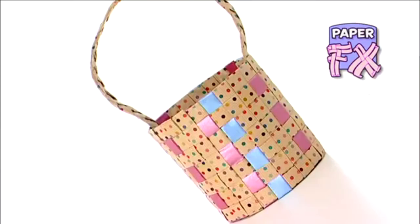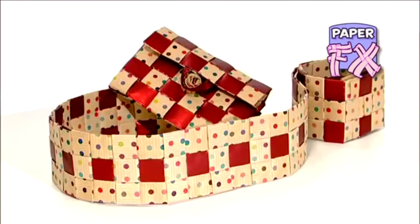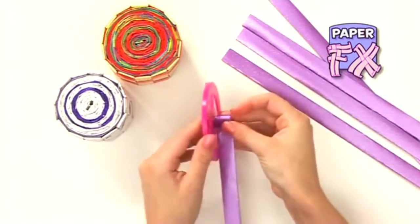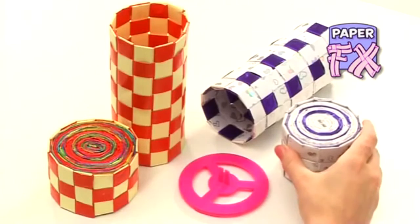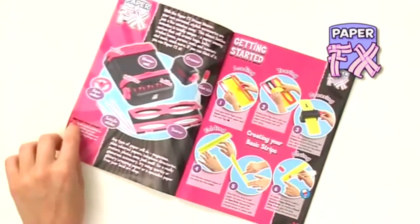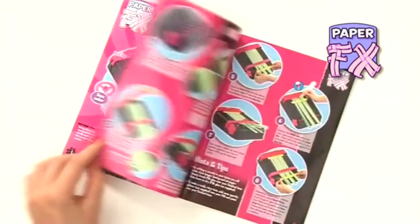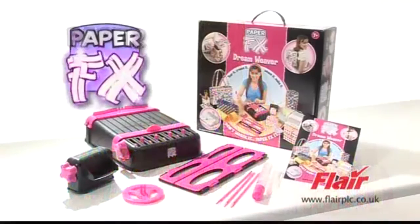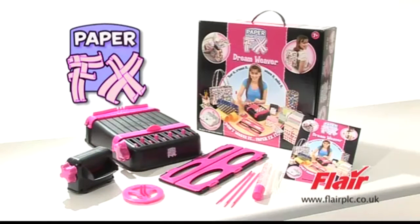Once you've mastered the few simple steps of weaving, it's really easy to be more adventurous. You can create boxes and boxes with lids. Or by using the winder to wind together long strips, you can create pots of all shapes, colours and sizes. All these are in the step-by-step easy instruction guide in every pack of Paper Effects. With Paper Effects Dreamweaver, your own personal stylish accessories are now just a few minutes away. This almost limitless invention is totally unique — a paper weaving system that will create almost anything you want. If you can think of it, you can probably Paper FX it.